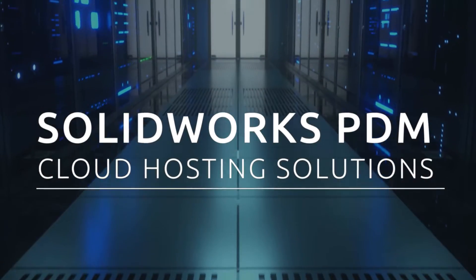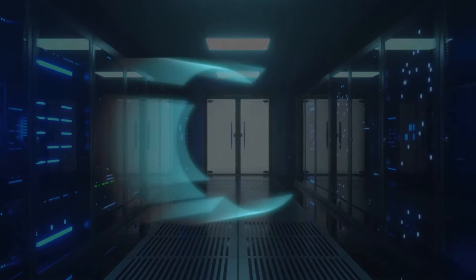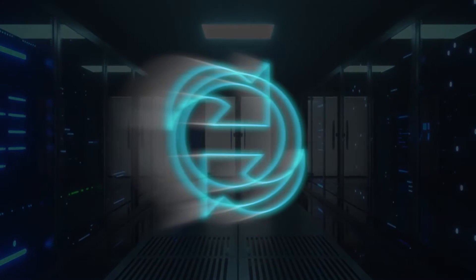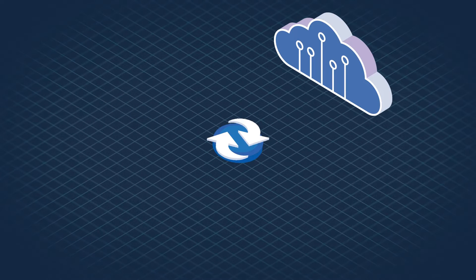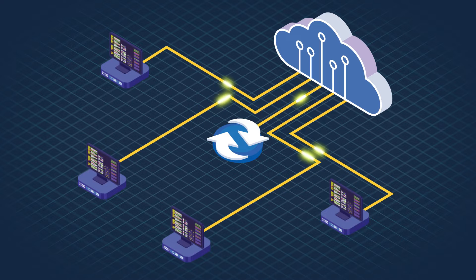Recently many companies have been moving their various software solutions towards cloud-based servers. SOLIDWORKS PDM has historically been designated as an on-premise product, but this no longer has to be the case. Moving PDM to a managed cloud service can offer a number of advantages, such as simplifying data access for companies with workers operating remotely, avoiding the requirements for physical server space, and reducing IT and PDM administration costs. There are other benefits as well, but for now let's focus on the main questions that come with moving PDM online.